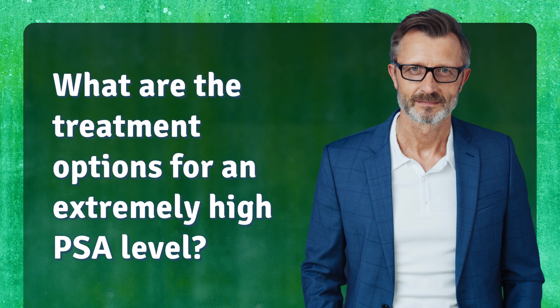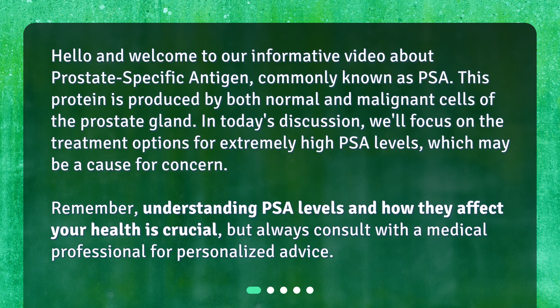What are the treatment options for an extremely high PSA level? Hello and welcome to our informative video about prostate-specific antigen, commonly known as PSA. This protein is produced by both normal and malignant cells of the prostate gland. We'll focus on treatment options for extremely high PSA levels, but remember to always consult with a medical professional for personalized advice.